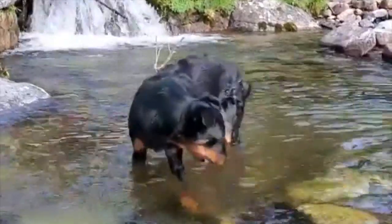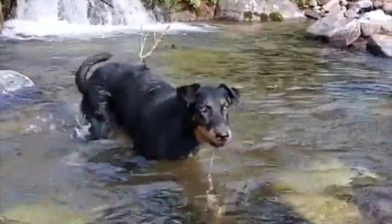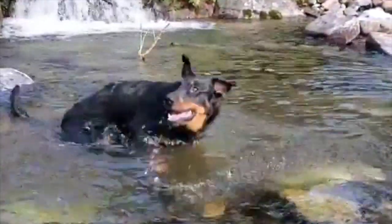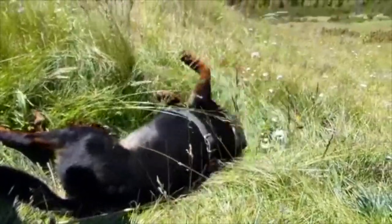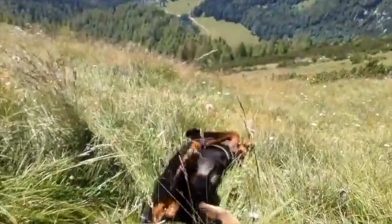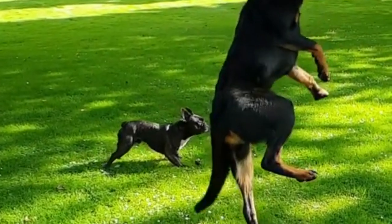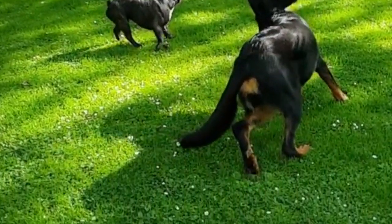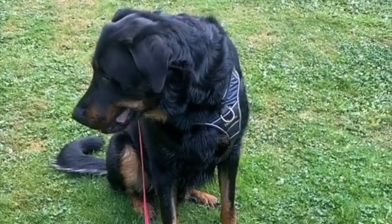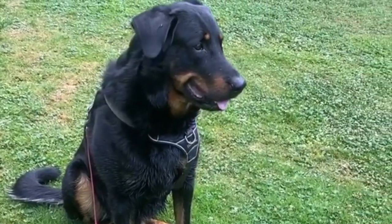Don't be upset if the Beauceron does not fit your lifestyle as there's a whole world of dog breeds out there. With a little research, you can find the right one to bring home. If you have any interesting facts about the Beauceron, please feel free to share in the comments section. Thank you for watching, and check out my other playlist on large dog breeds. The link is below in the description. Don't forget to subscribe to the DogSolid channel, and I will see you in the next video.